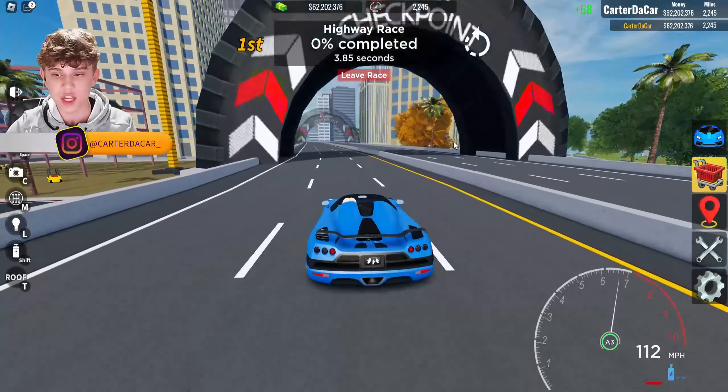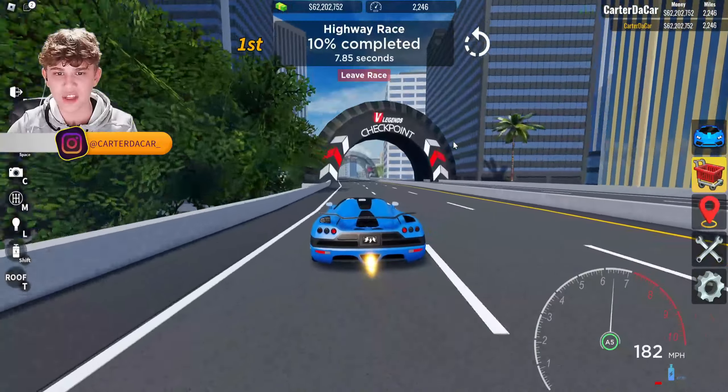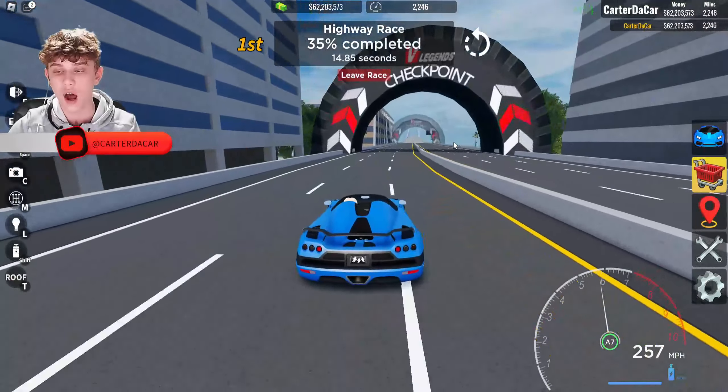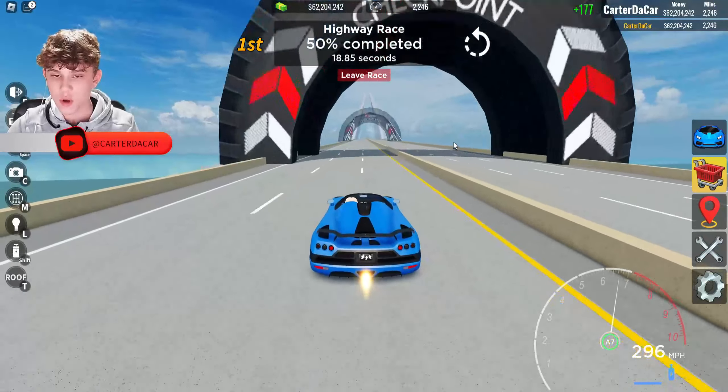While waiting for the drag race to queue up, I want to point out I put the ghost license plate on the Koenigsegg. If you didn't know, Koenigsegg has a little ghost symbol, so I put the ghost license plate on because it kind of matches the symbol — I thought it was pretty cool.